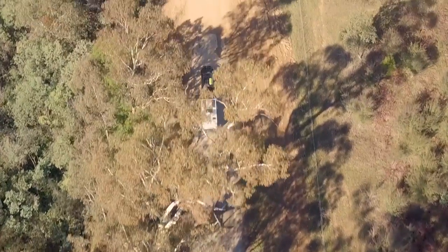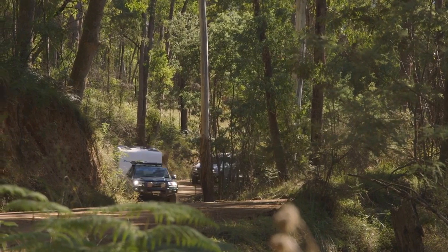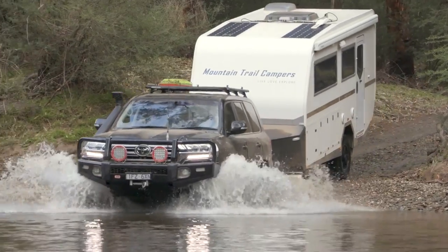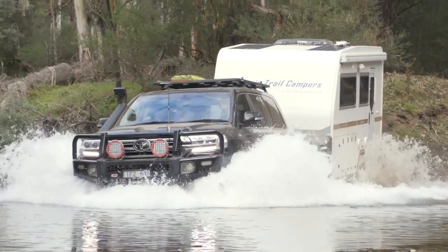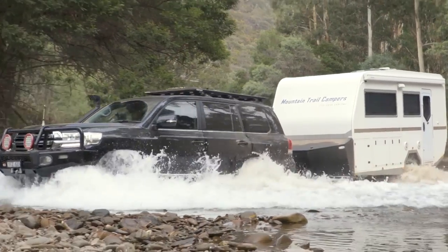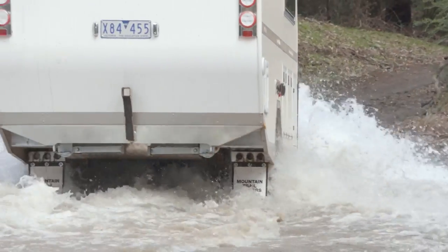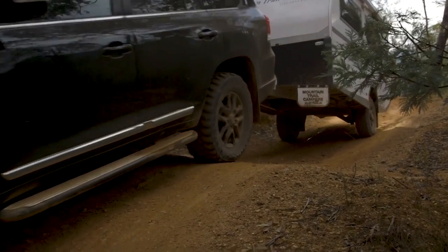It's once you get off the bitumen and you start getting onto the dirt roads and out into the forest that you start feeling like the adventure's about to begin. At heart I'm a four-wheel driver and I love being able to get to the remote campsite, the place that's hard to get to. That's what it's about for me, and whatever I'm towing needs to be able to follow me — and that's where this caravan really comes into its own. Its off-road heritage is integral to its design and it will follow me to the end of the track where that awesome campsite is.